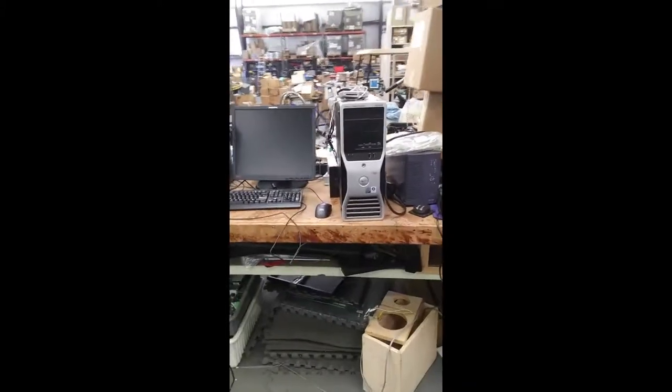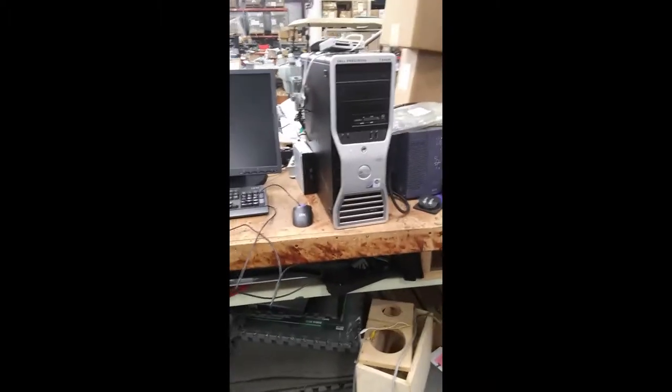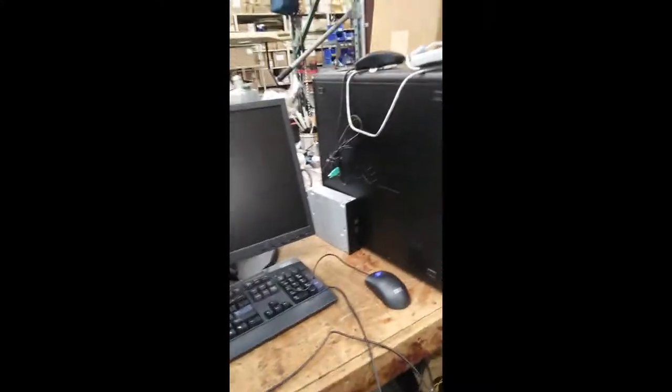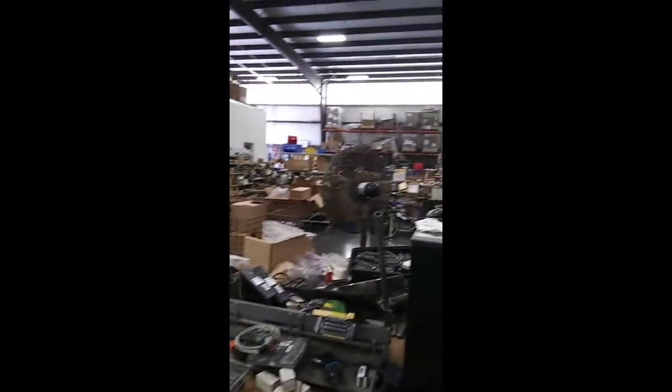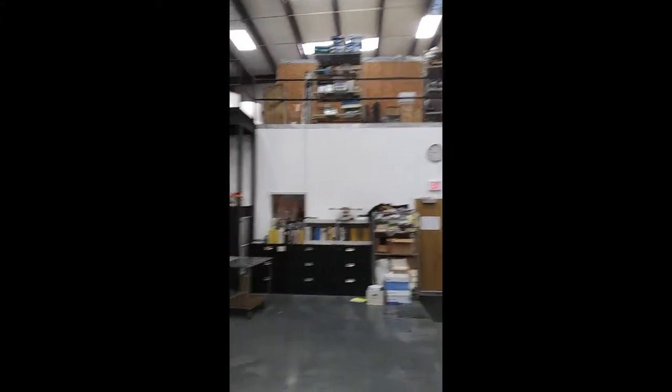Oh, monitors. That has a Core 2 — that right there was probably a DDR3. That has a Core 2 and it's running Vista — that's a pretty newer model. Wow, you guys even have speakers. This place is huge, there's even an upstairs to it.